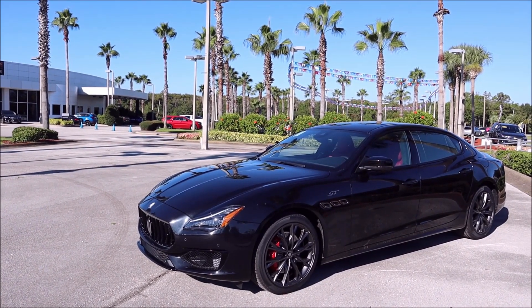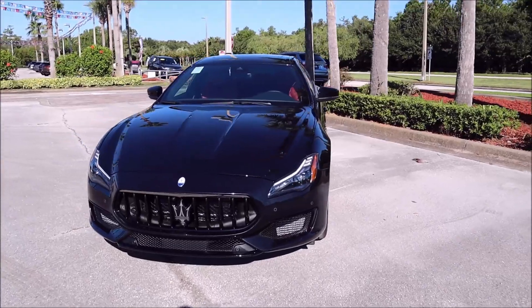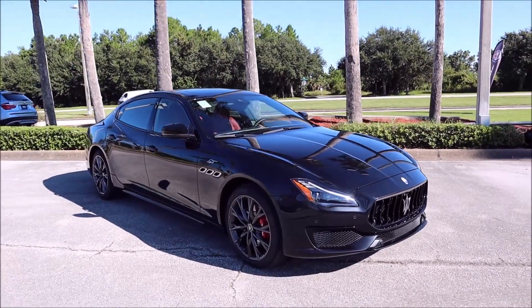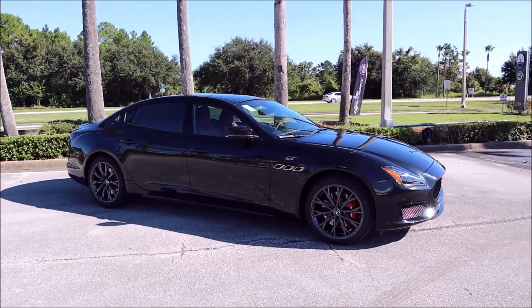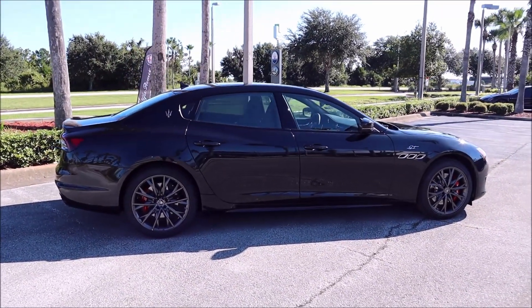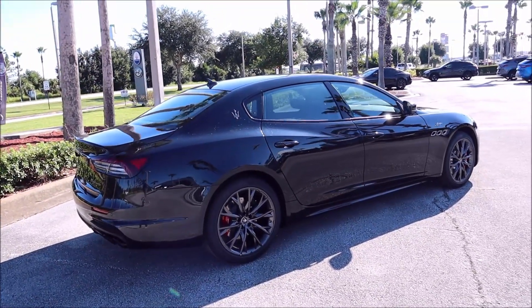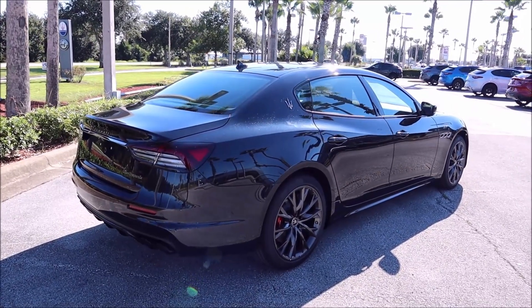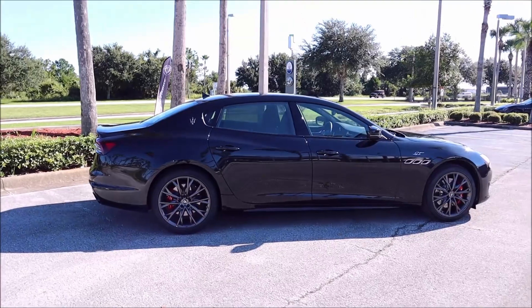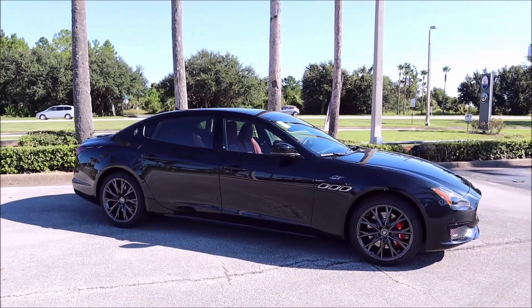You guys are still probably confused about the GT entry-level Quattroporte. In the past you were used to the Quattroporte S starting at $104,000, the Quattroporte SQ4 starting at $109,000, and even the Quattroporte Trofeo starting at $142,000. Now this Quattroporte starts at under $100,000 — under $99k, under $98k. We'll get to the sticker shortly, but this is the first time you've seen an entry-level Quattroporte.